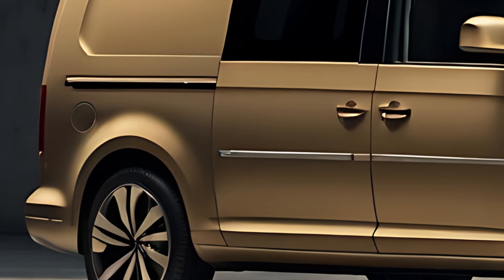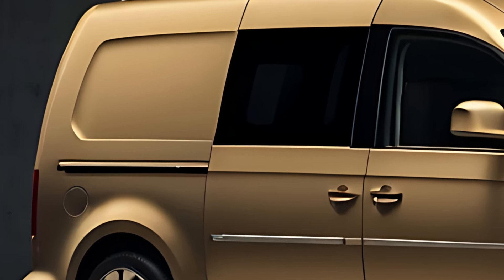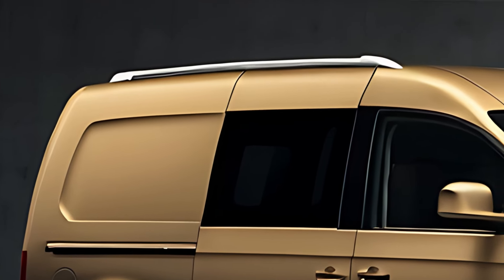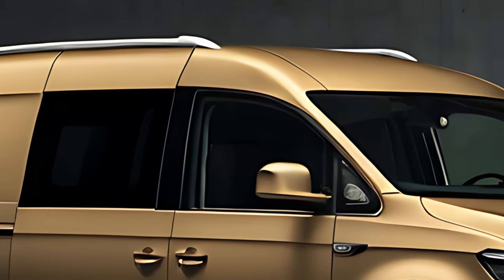The 2025 Volkswagen Caddy is known for its practicality and adaptability. The van version offers a large cargo area, with the Caddy Maxi providing even more space for transporting goods or equipment. The flat-load floor and wide-opening rear doors make it easy to load and unload bulky items.